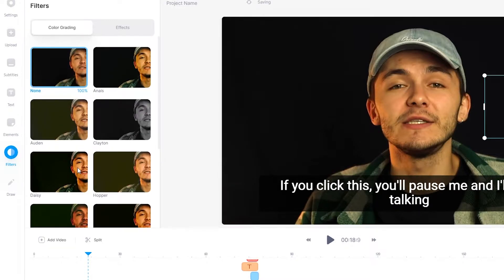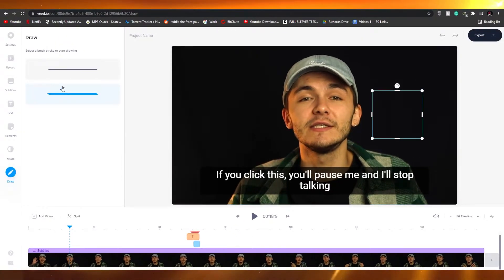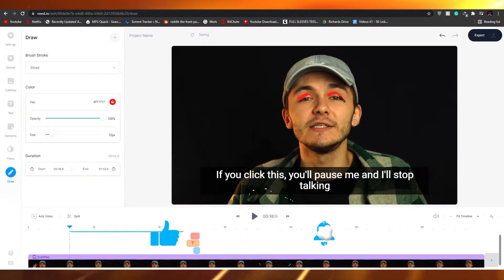We also have filters that we can add, and a draw feature where we can draw on the video. Once you have done editing, simply click on export and that's it. That was the first website.